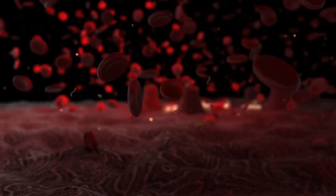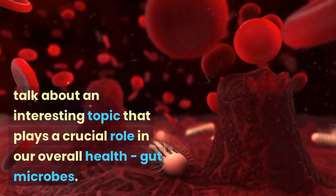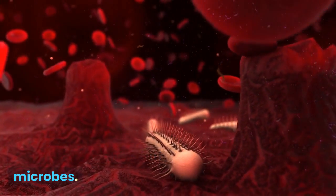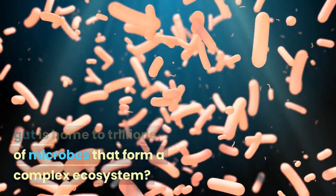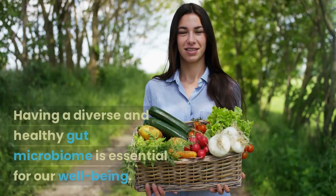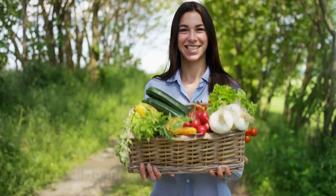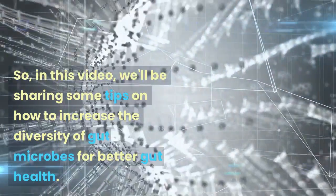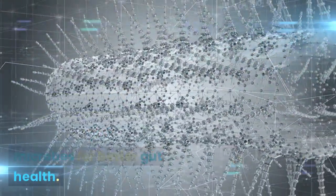Welcome back to our channel. Today, we're going to talk about an interesting topic that plays a crucial role in our overall health: gut microbes. Did you know that our gut is home to trillions of microbes that form a complex ecosystem? Having a diverse and healthy gut microbiome is essential for our well-being. In this video, we'll be sharing some tips on how to increase the diversity of gut microbes for better gut health.